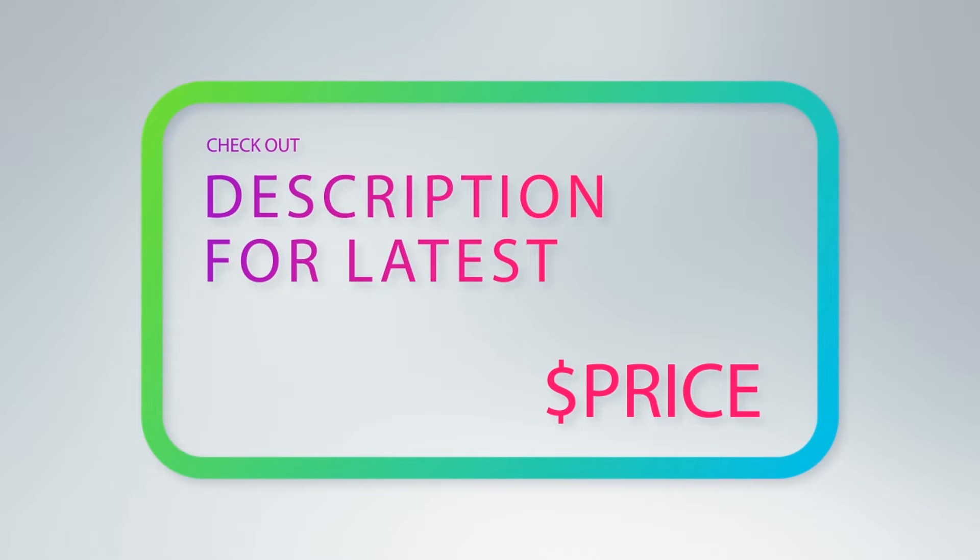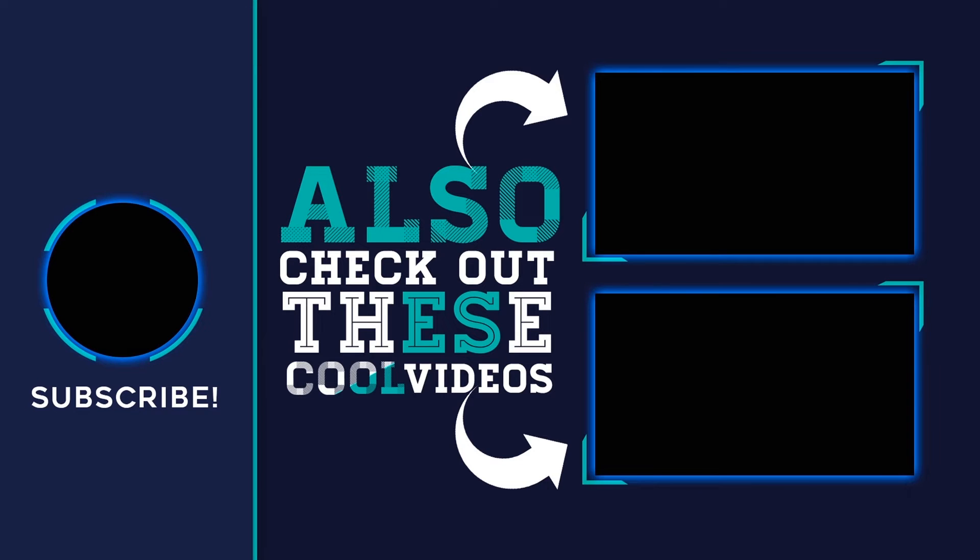For more information and the latest price, check out the product links in the description underneath the video. Thank you for watching, I hope you found it helpful. Please remember to leave a like and subscribe to my channel. If you have any questions, you can leave a comment below.